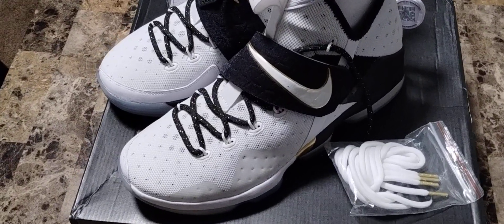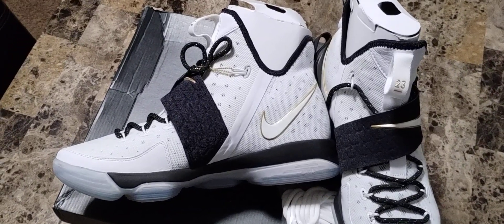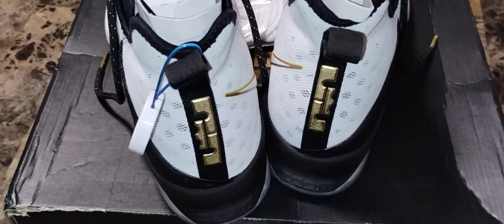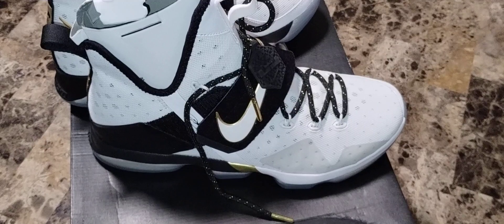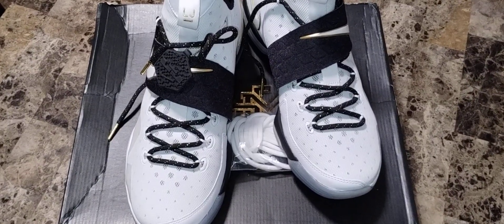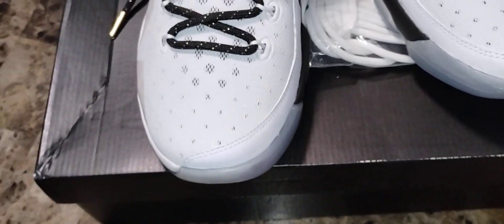Yeah buddy, something different. These are nice — they look even better in hand, on some real talk. Yeah, I'm feeling these.